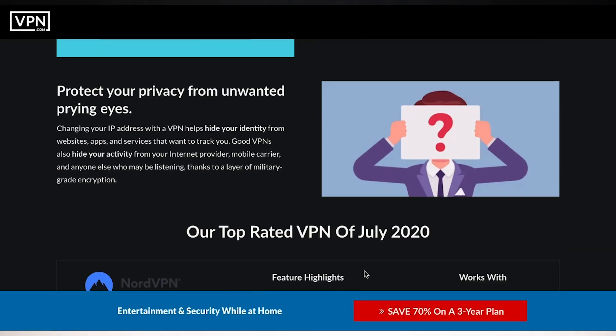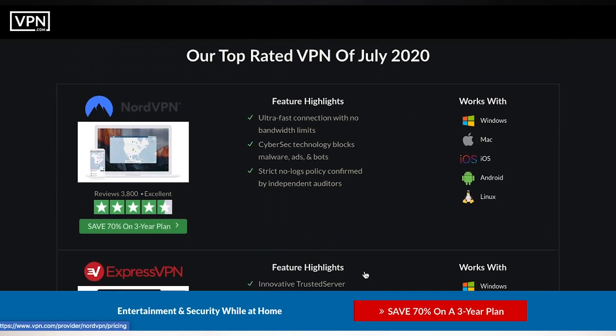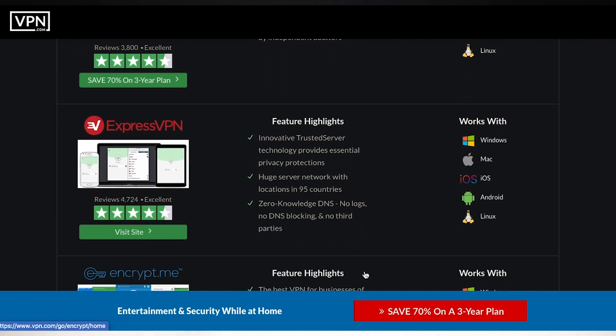A good VPN that also supports iOS or iPad is very welcome. Thankfully, all the ones I've been recommending support the Apple ecosystem. If you want a list of all the best VPNs for the Mac which also work for your iPad or iPhone, VPN.com has created a huge database with over 900 VPN providers — simply click the first link in the description below to access it.